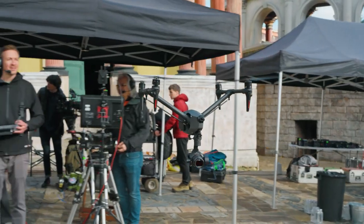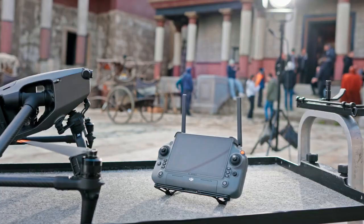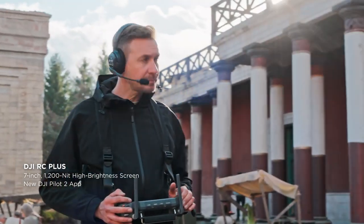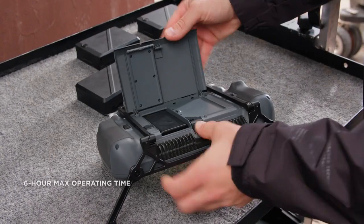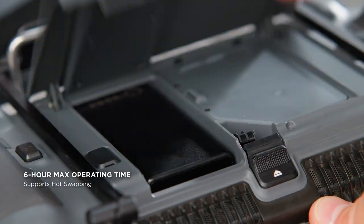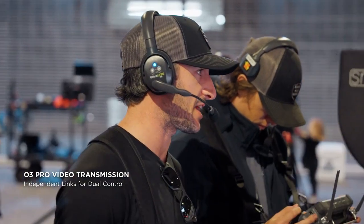A major focus of Inspire 3's development was seamless integration on high-end film sets. It offers timecode sync support, and for precision control on set, the DJI RC Plus features a 7-inch, 1200-nit high-brightness screen. With the ability to use both built-in and external batteries, it provides up to 6 hours of operating time and support for hot swaps. The O3 Pro transmission of Inspire 3 enables effortless collaboration on set.